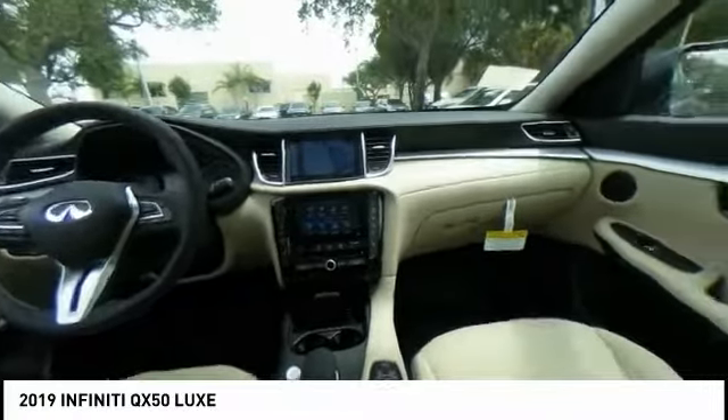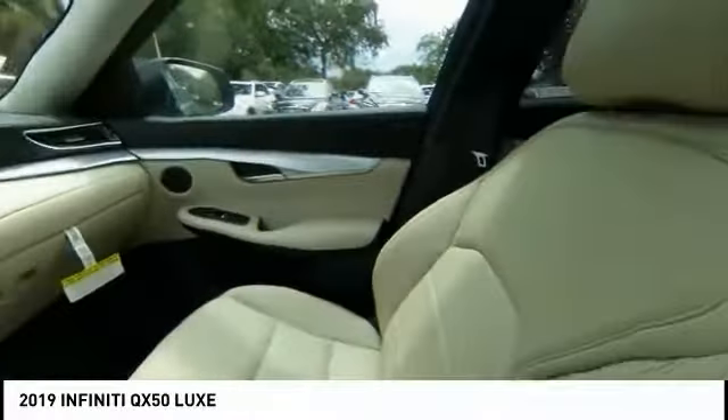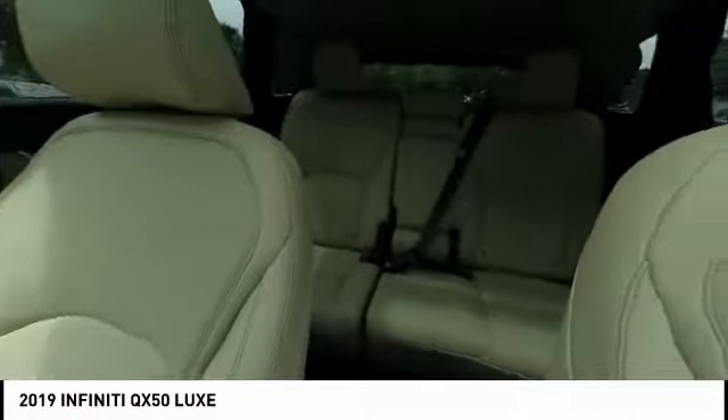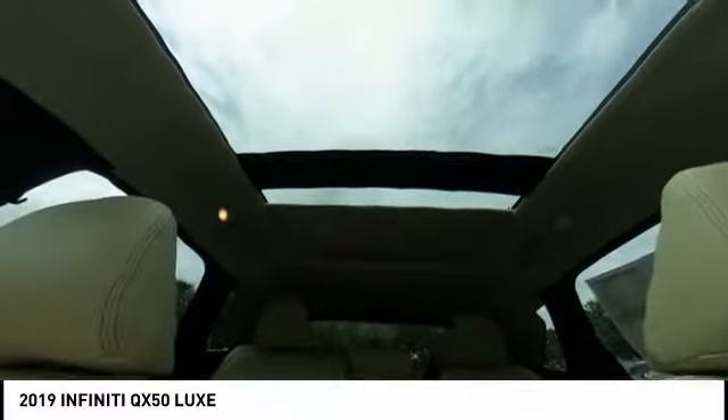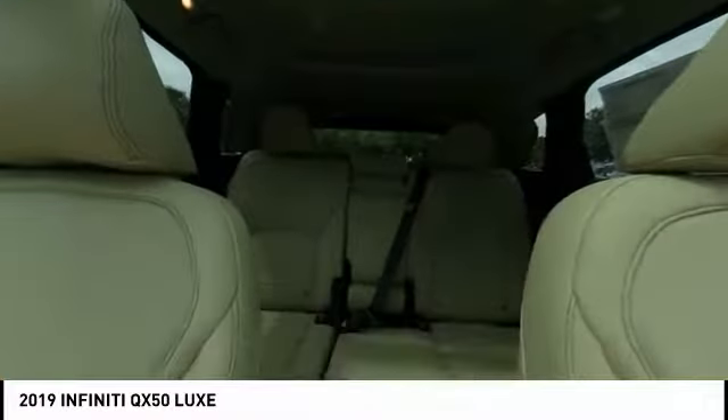Here are some of this vehicle's great options: electronic stability control, power lift gate, brake assist, traction control, remote keyless entry, fog lights, speed control, power moonroof, and four-wheel disc brakes.